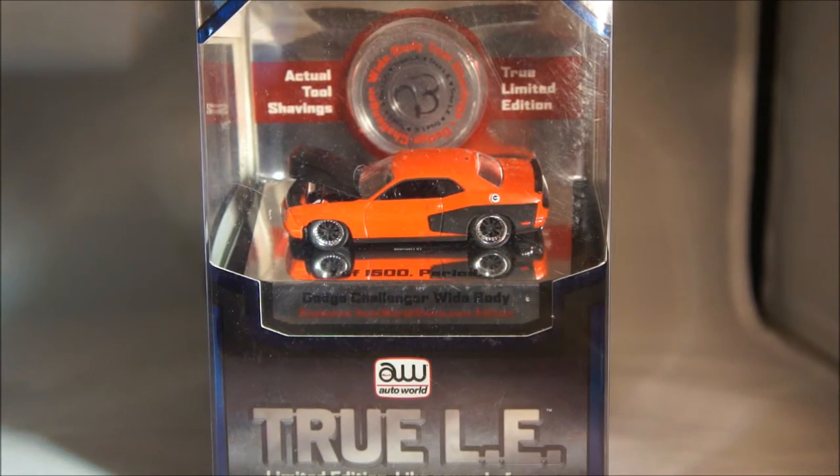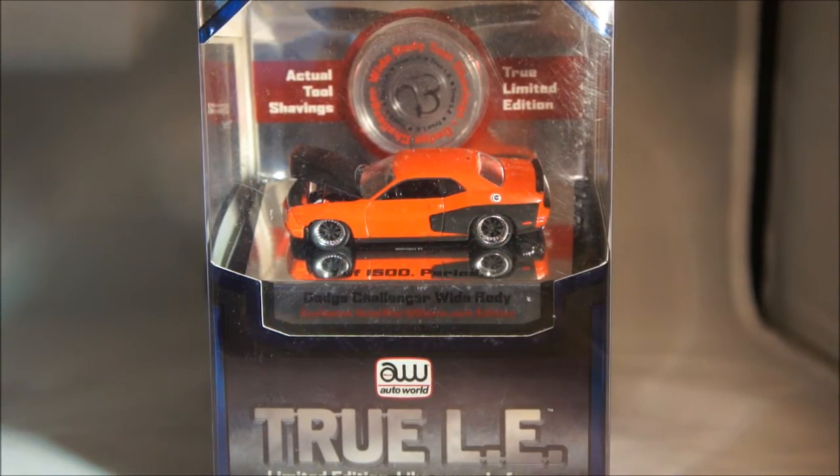Hey guys, Steve here again. Today is Sunday, September 7, 2014. This is the second installment for today's video. I actually had enough stuff to break up the video into my Hot Wheels versus non-Hot Wheels. So make sure you check out my Hot Wheels finds as well. Here are the non-Hot Wheels stuff that I have to share with you. Most of the stuff is either through trade or finds.